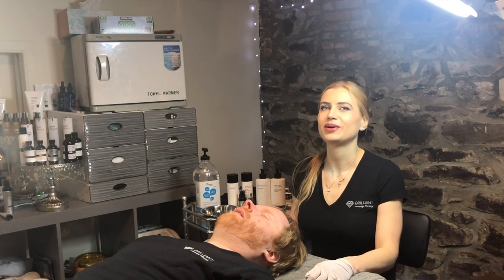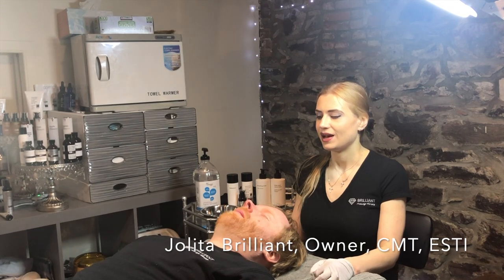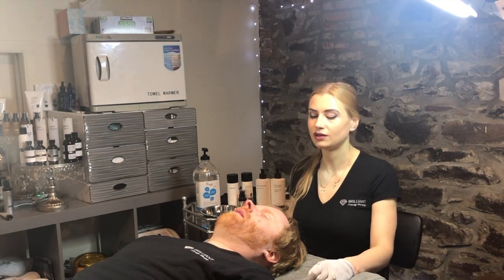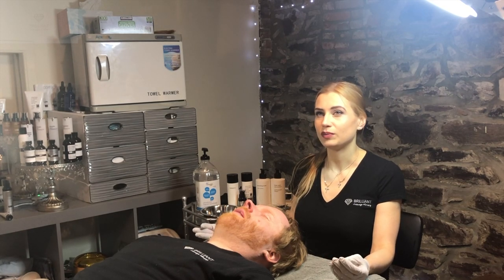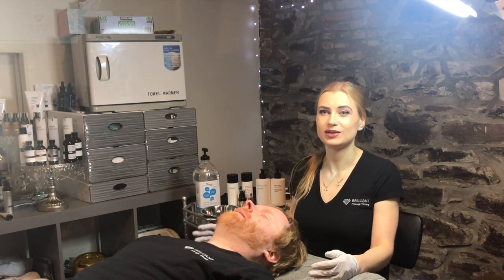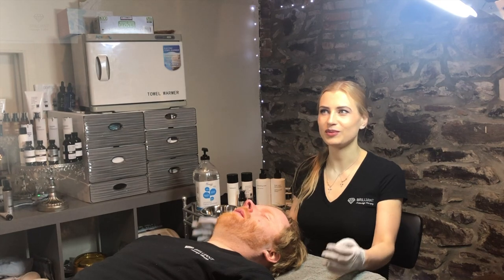Hello guys, this is your leader at Brilliant Massage and Skin in Burlington, Vermont. Today I wanted to show you a peel demonstration with PCA Skin. This video is not sponsored by PCA — I'm just sharing to make people not be afraid of peels, because it can sound intimidating and people have heard different stories.